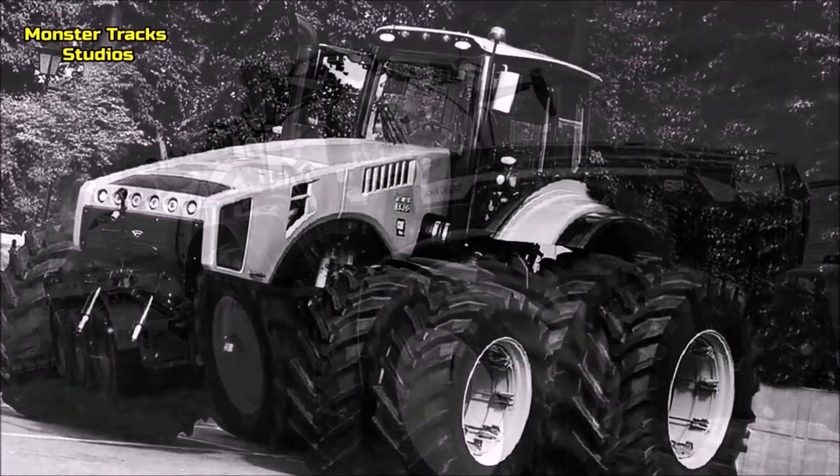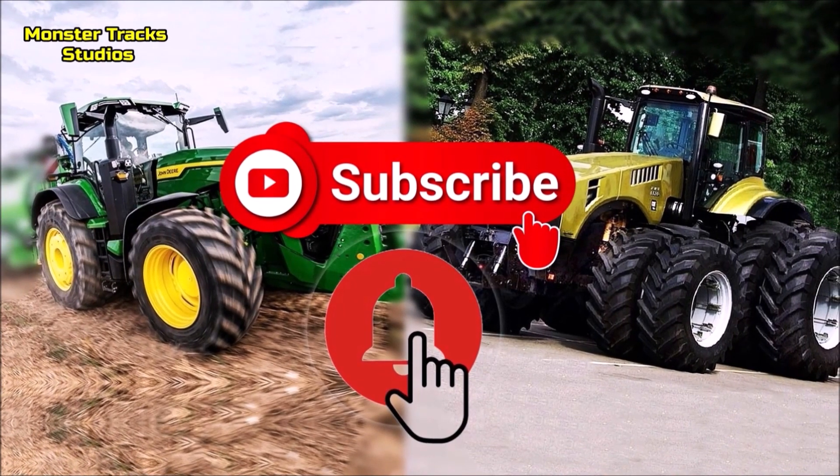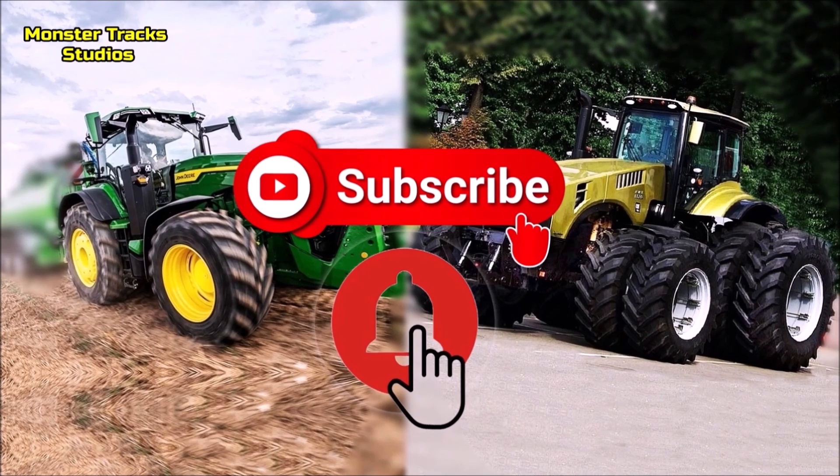Hello friends, two giants colliding today. If you like our channel, subscribe, like and share this video. Also use the bell button to get notifications about new videos we upload.